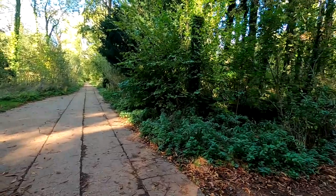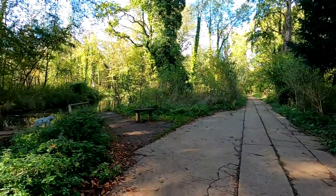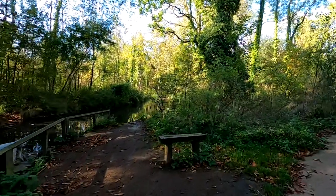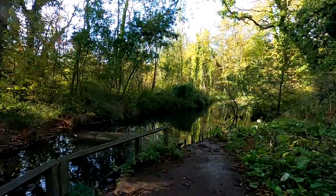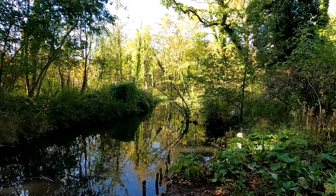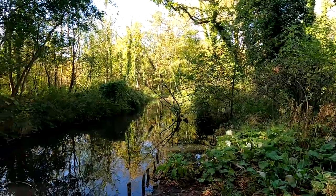Here we are. We're going to have a look at this little lake area. It seems pretty new - they might have cleared this actually. It's amazing this place is just on our doorstep and yet we don't visit it that often.